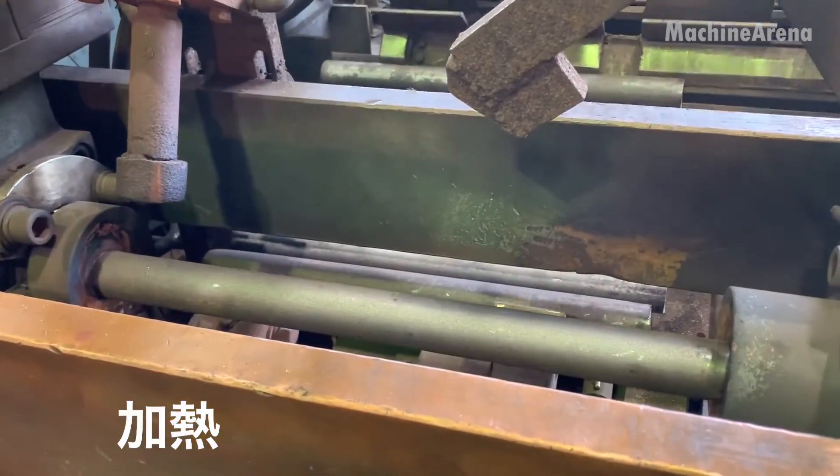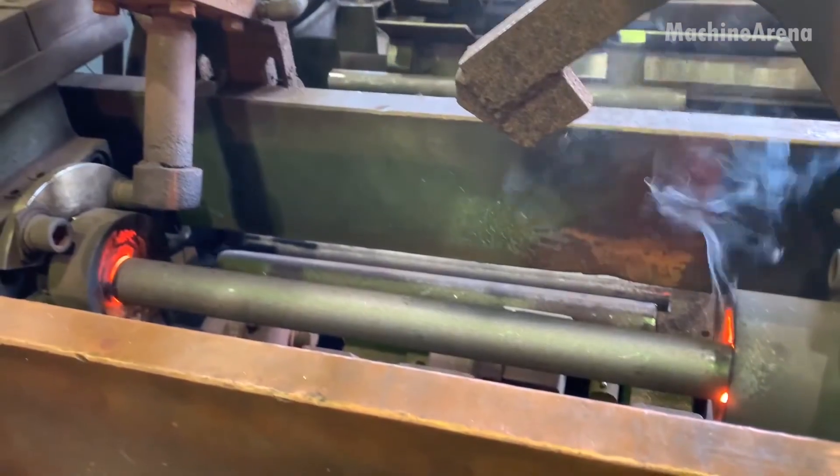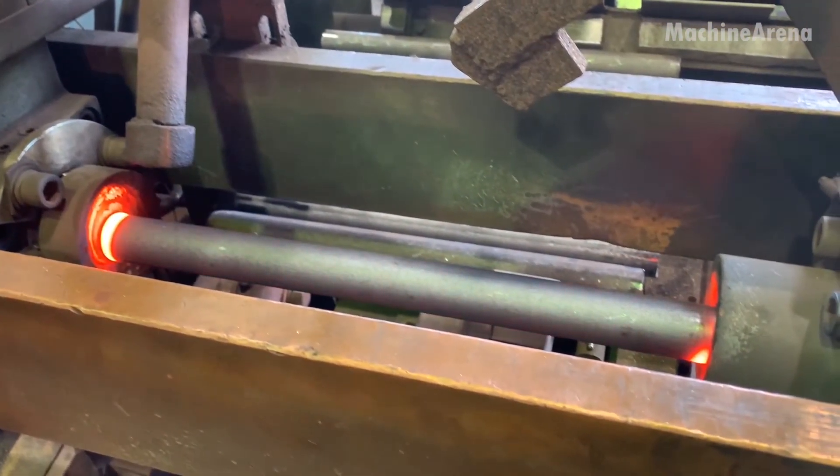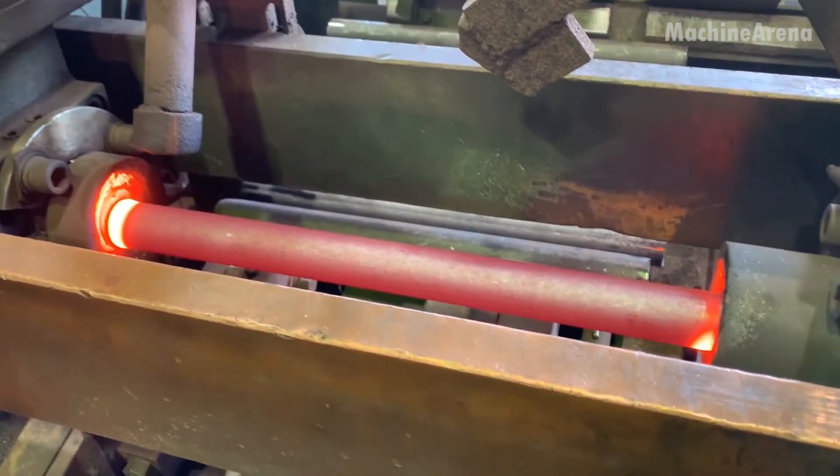Few sites capture the raw power of heavy industry quite like the making of an anchor chain, a symbol of endurance, strength, and trust in the unforgiving world of the sea.